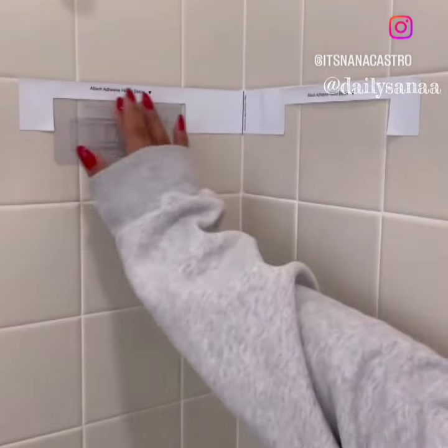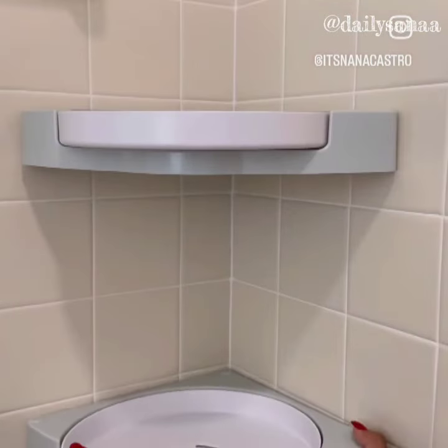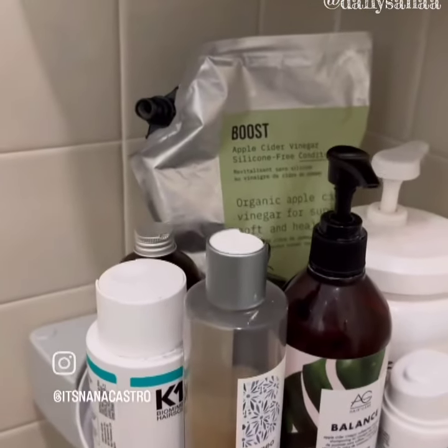These shower organizers rotate 360 degrees for easy access to your shower necessities and require no drilling. They are sturdy, easy to install, and have a large capacity. A pack of two is under 24 bucks.